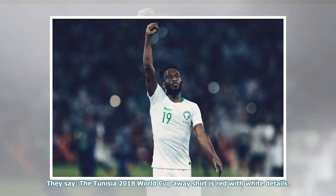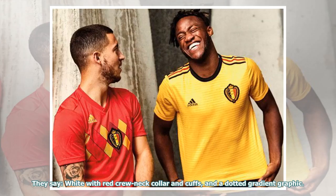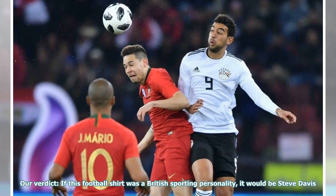They say: the Tunisia 2018 World Cup away shirt is red with white details. Our verdict: if this football shirt was a British sporting personality, it would also be Steve Davis. They say: white with red crewneck collar and cuffs, and a dotted gradient graphic. Our verdict: if this football shirt was a British sporting personality, it would be Steve Davis.